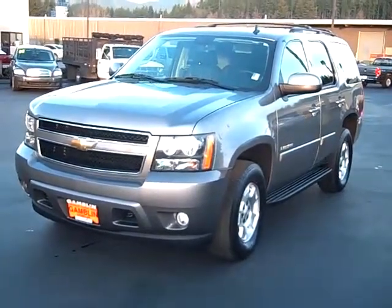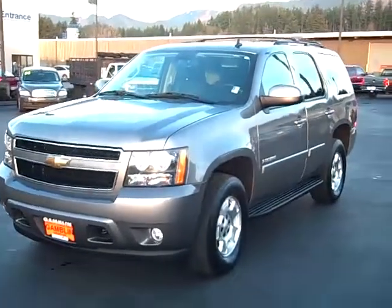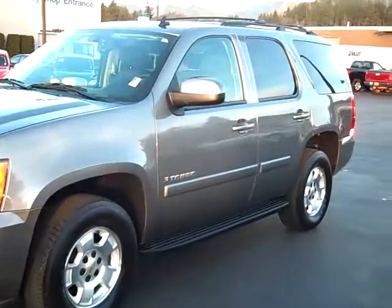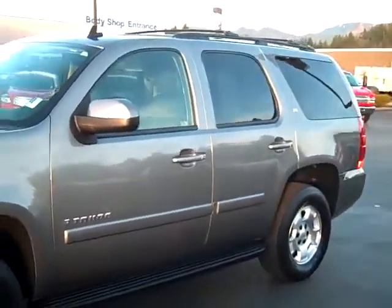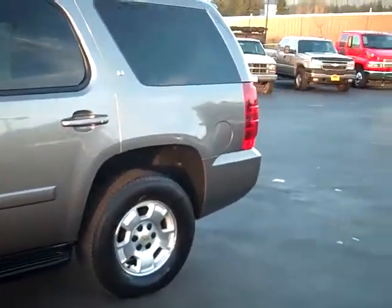Art Gamblin Motors in Enumclaw, Washington, bringing you this 2009 pre-owned Chevrolet Tahoe. This Tahoe has right around 20,000 miles on it. It's still got its full bumper-to-bumper warranty and its full powertrain five-year, 100,000-mile warranty intact.